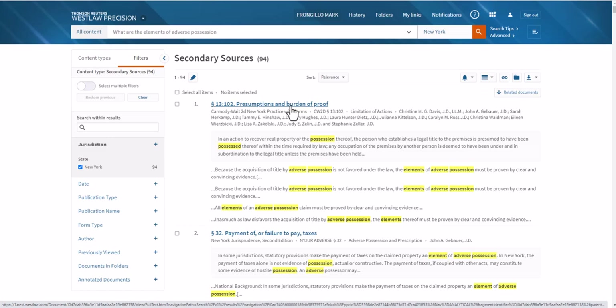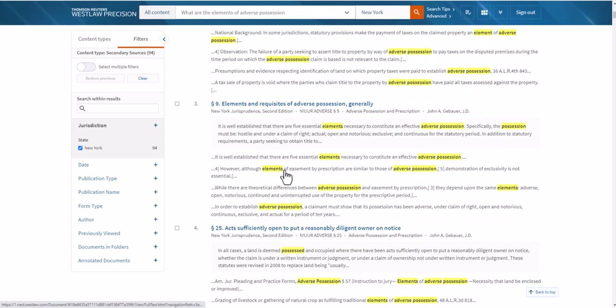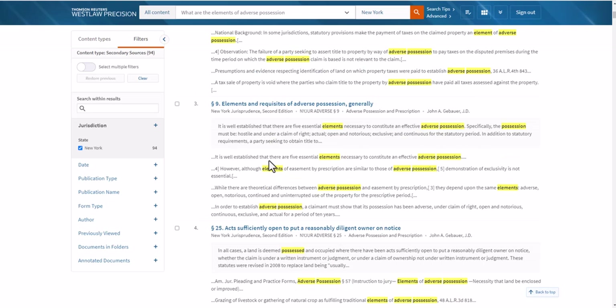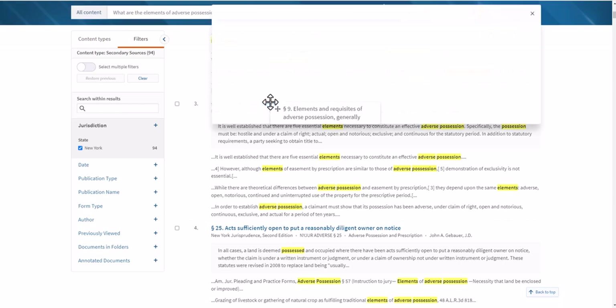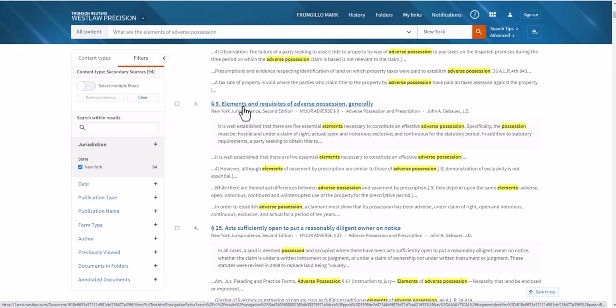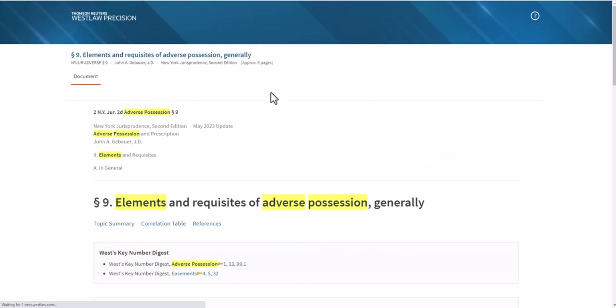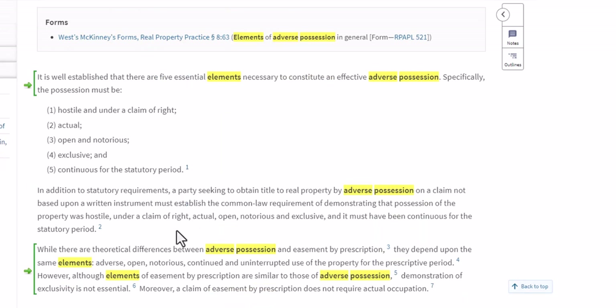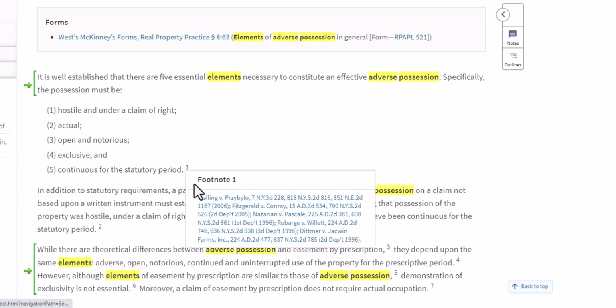And you'll see, just by reading the titles and blurbs of some of these articles, we got some really good hits. Look at this third document, for example: Elements and Requisites of Adverse Possession Generally from the New York Jurisprudence — that's a practice series, the New York Jurisprudence Practice Guide. Take a look at that article, just open it up. This article is about six pages long. If I read this article, not only do I get the elements of adverse possession in New York, if I hover over the footnotes, I can hyperlink to the cases that describe those elements.